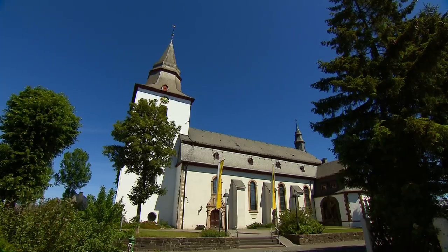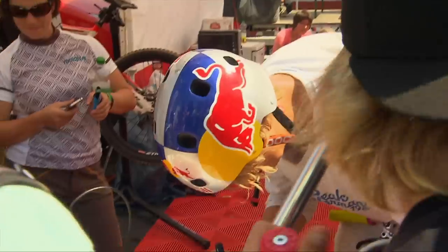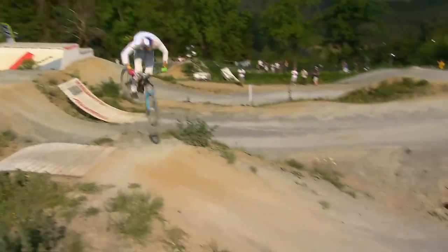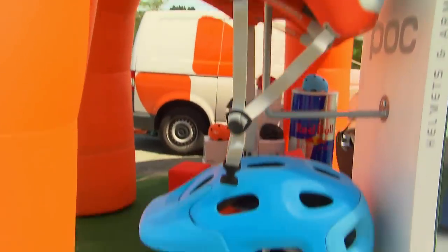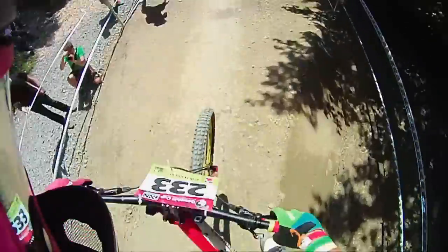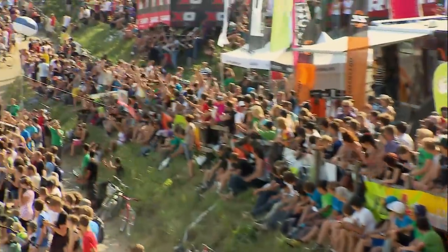Coming up on Mountain Bike Chronicles, we head to Winterberg, Germany to follow Martin Soderstrom at the SKS Dirt Masters Festival. And we look into the technology behind the protective gear that's used in freeride mountain biking. All this and more coming up on Mountain Bike Chronicles.